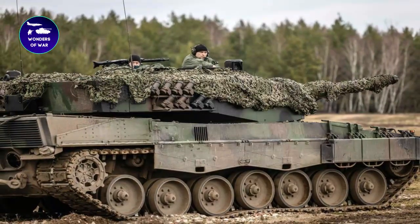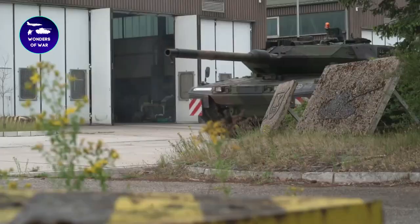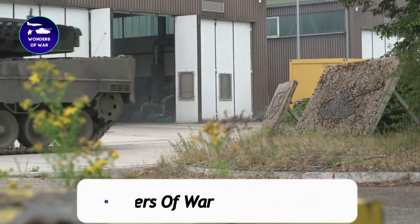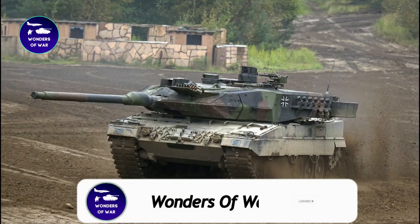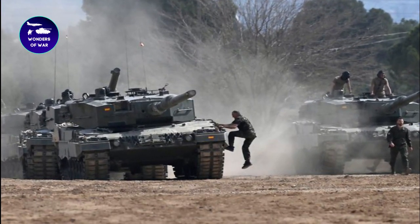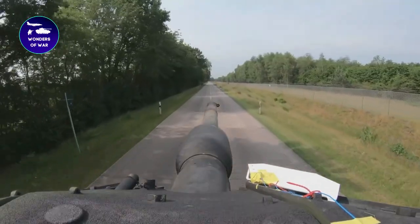From its advanced firepower and protection, to its state-of-the-art technology and capabilities, the Leopard Tank is a force to be reckoned with on the battlefield. If you're interested in military technology and warfare, make sure to subscribe to our channel and ring the notification bell. Our team of experts brings you exclusive content and analysis that you won't find anywhere else. So, buckle up and get ready to explore the exciting world of Leopard Tanks with us.